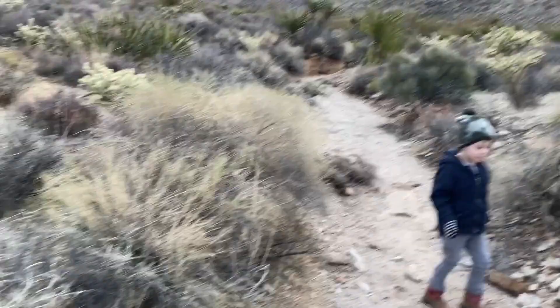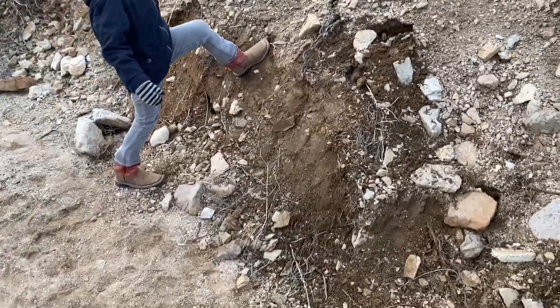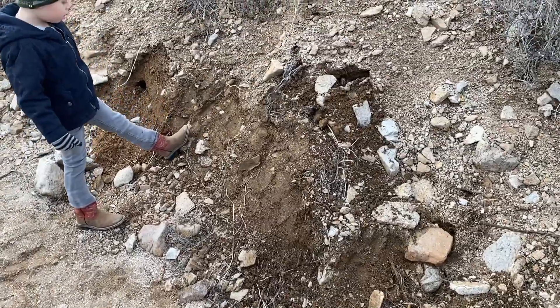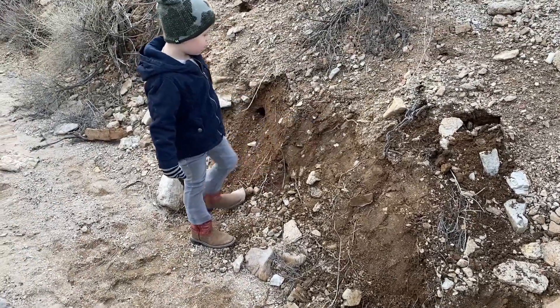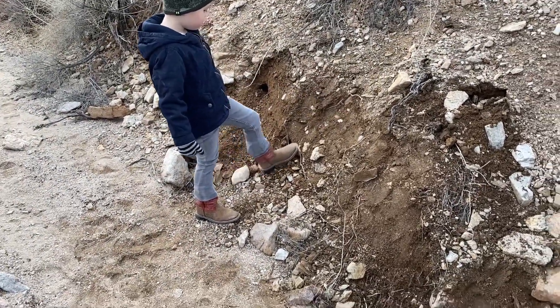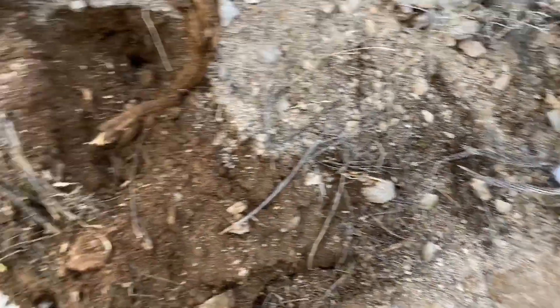We're going to go up this wash and then hop over to another wash. Brody's kicking up the dirt - I let him do that here because the fresh dirt smell attracts everything. They want to know what's making all this dirt break away. So Brody's been kicking up the dirt, just having fun. We're going to try to get another five or six traps up this wash and then a couple traps up the other wash.